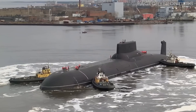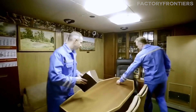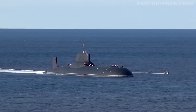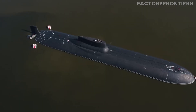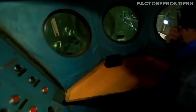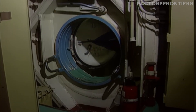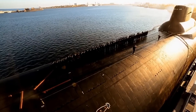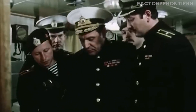But what does it take to operate such a massive and complex vessel? Behind the awe-inspiring technical marvels of the Typhoon-class submarine lies a human element that is equally remarkable. Operating the world's largest submarine requires a highly skilled and dedicated crew. The Typhoon-class typically carries a crew of 160 to 180 personnel, including officers, enlisted sailors, and specialists.